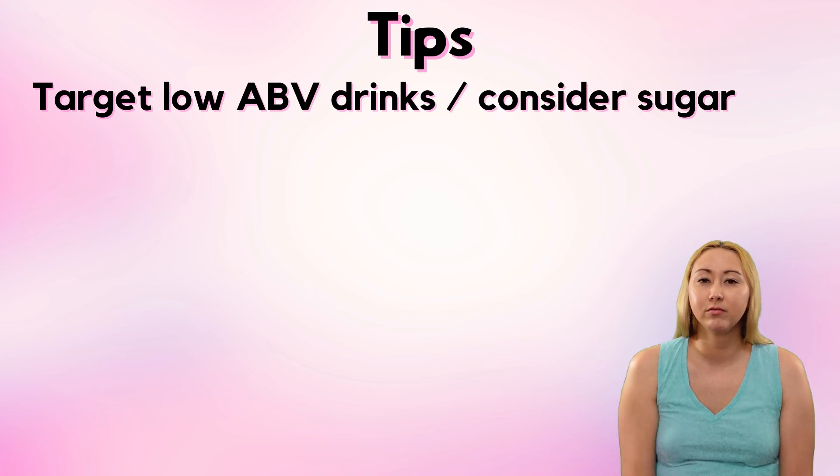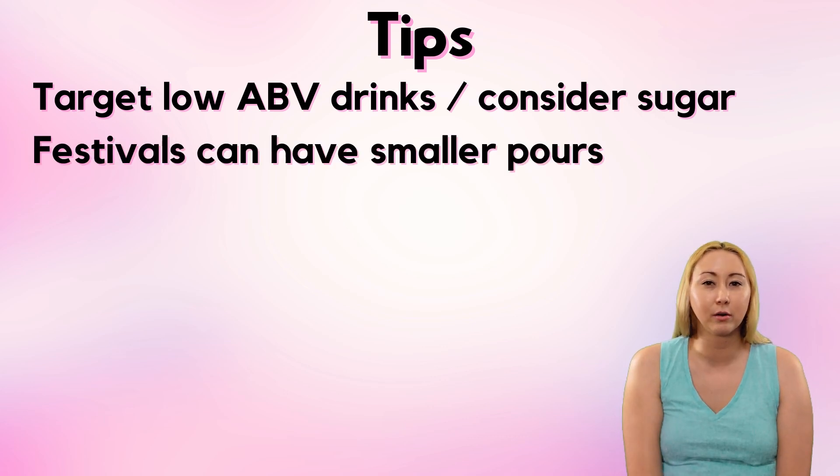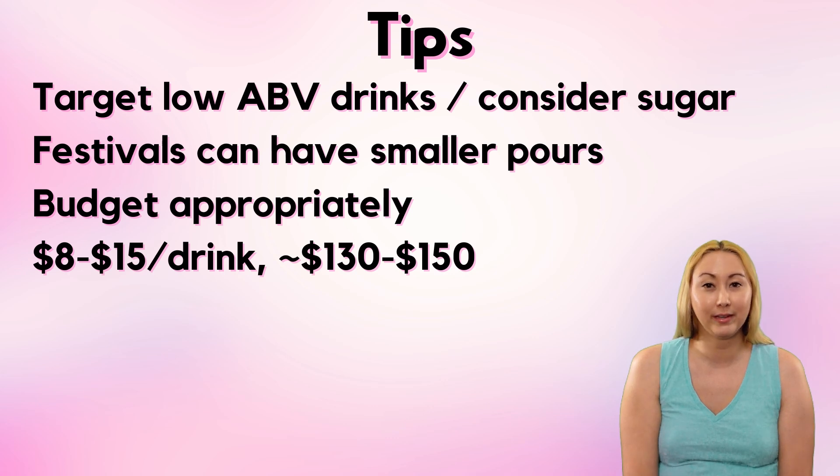While ABV is a consideration, just the total volume is also a consideration. At many festival booths you can often get smaller pours of beer — so rather than a whole pint, maybe you only get six ounces. Don't forget to budget appropriately; this is going to be an expensive little adventure. Most drinks are going to run you about $8 to $15 a drink, so you really want to have set aside at least $100 for this.